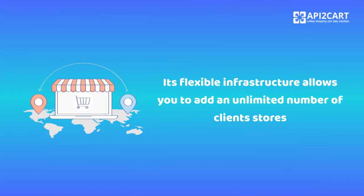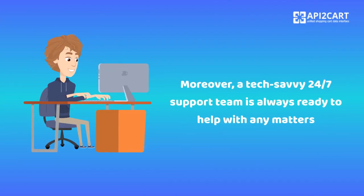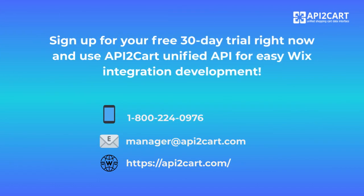Its flexible infrastructure allows you to add an unlimited number of client stores. Moreover, a tech-savvy 24-7 support team is always ready to help with any matters. Sign up for your free 30-day trial right now and use API2Cart unified API for easy Wix integration development.